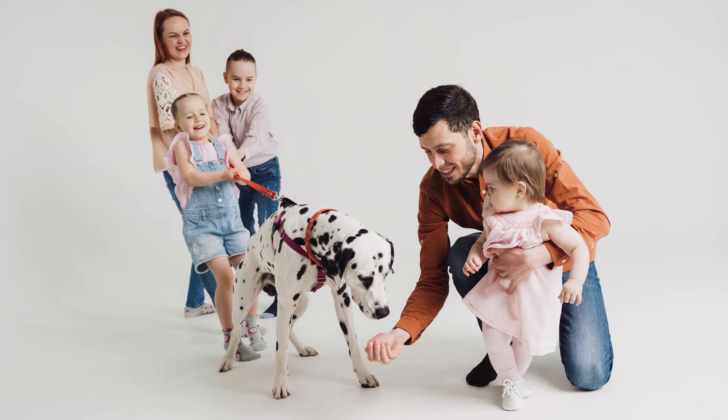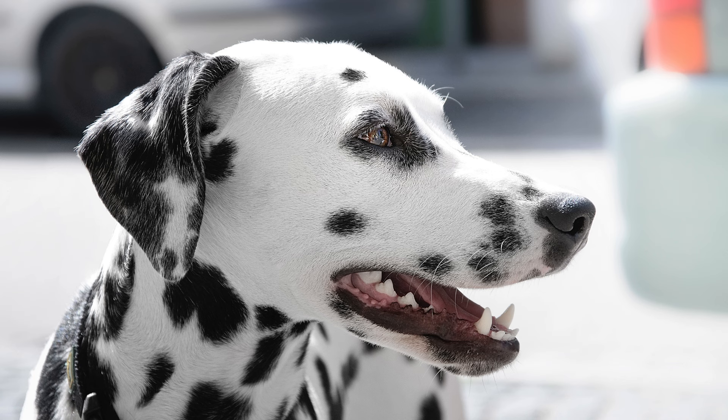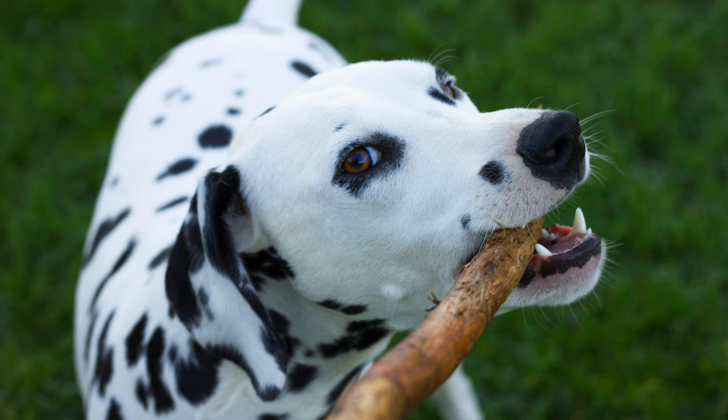They are faithful, loving, and protective, making them wonderful companions for those who understand and appreciate their unique traits. However, it's important to remember that these spotted wonders are not merely decorative. They are active and energetic dogs that require regular exercise and mental stimulation — not just an accessory to our lives, but active participants in them.